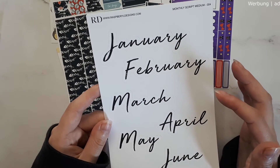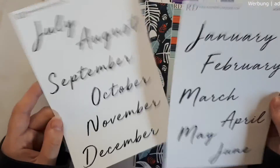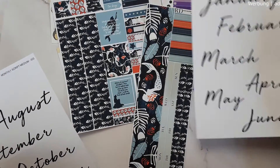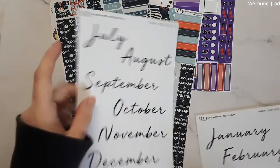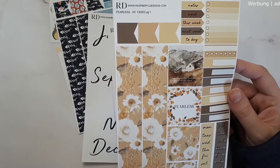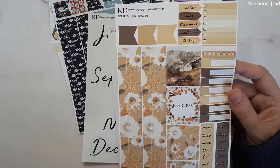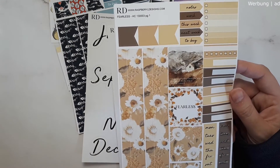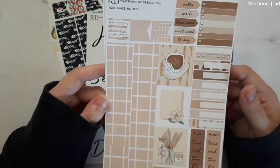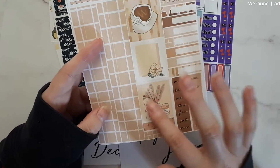I also got the monthly scripts in medium size, which fits Hobonichi cousin size paper. They're so nice — it's almost a hand-lettering kind of script. I got the second half of the year and first half of the year sets, and I can mark August on the side of the cousin. Then the last two kits: this is the Fearless kit, inspired by a Taylor Swift song. It's the neutral colorway which I'm absolutely in love with — I love the colors, the coffee mark, and the dusty box with candle and pampas grass.